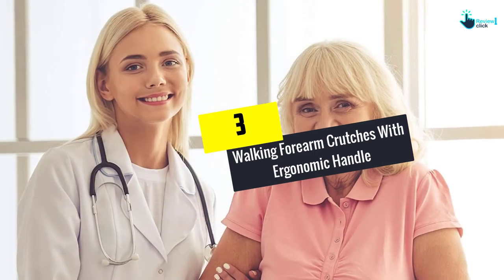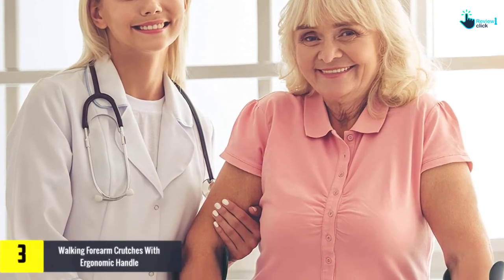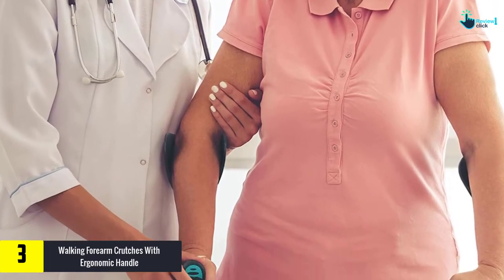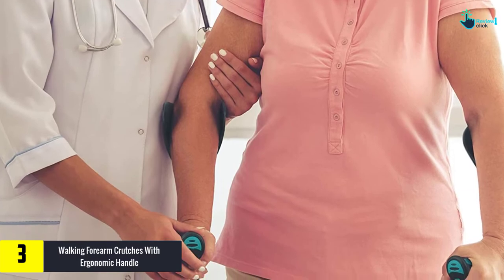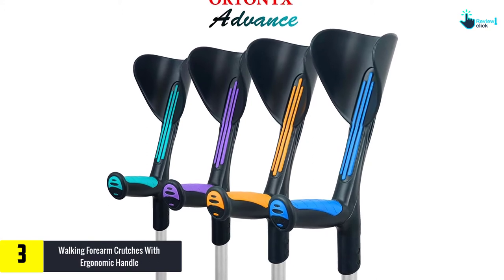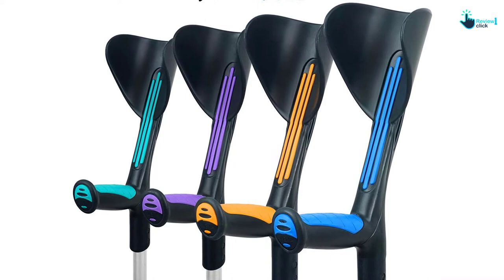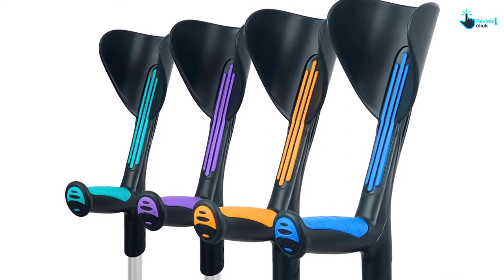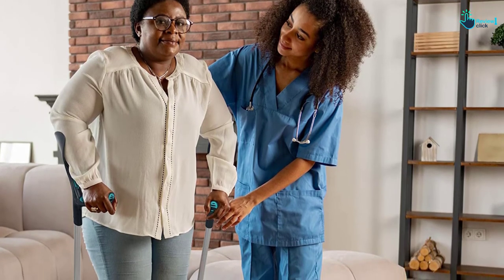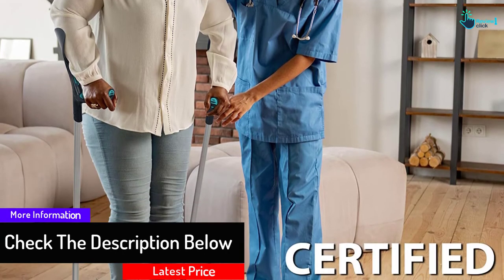At number 3, we have the walking forearm crutches with ergonomic handle. Available in a pair, this forearm crutch is very durable and strong. Despite being lightweight, it has a weight capacity of up to 308 pounds. You will find an anti-noise cup, which will also not cause any harm to the floor surface. This is very sturdy and features a comfortable ergonomic handle with bi-injected polymer and elastomer, providing good comfort to the hand. This also allows you to easily adjust the height from 30 inches to 39 inches for a comfortable fit.